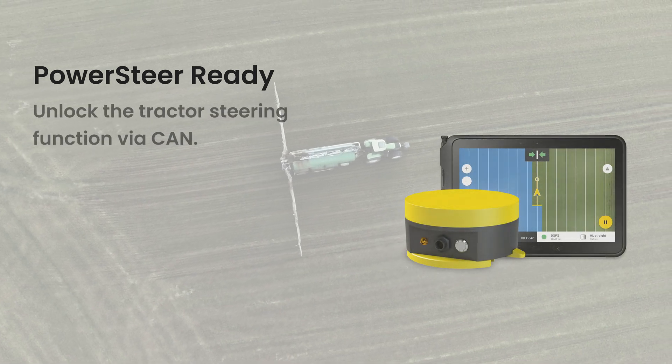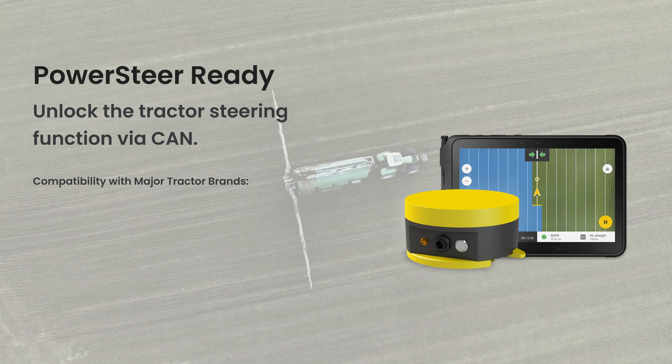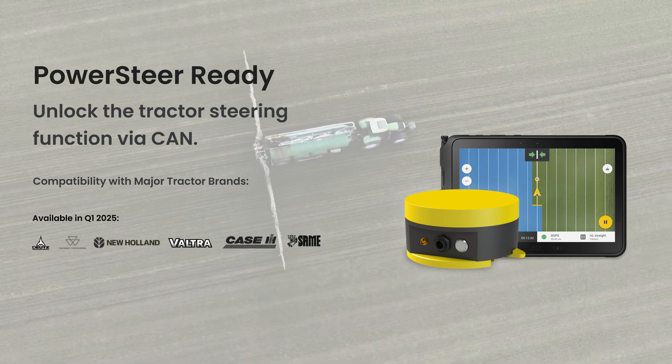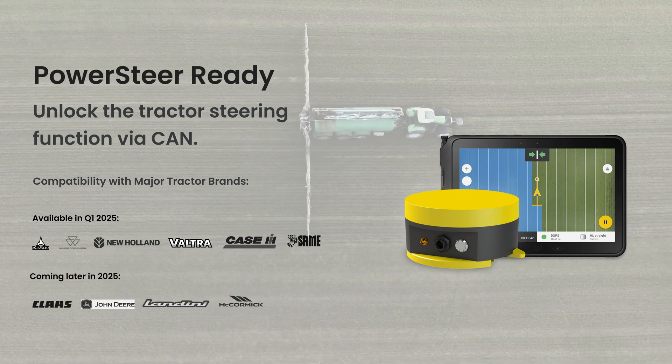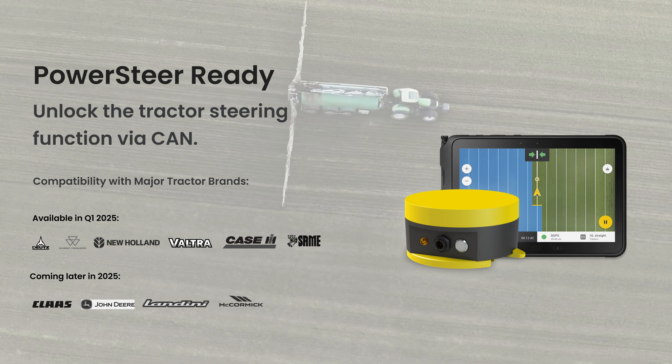By spring 2025, PowerSteerReady will be compatible with popular brands including Case, Deutz, Massey Ferguson, New Holland, Sama, Steyr and Valtra. We are also adding support for Claas, Fendt, John Deere, Landini and McCormick tractors later in the year, ensuring that even more farmers will benefit from this cost-effective solution.